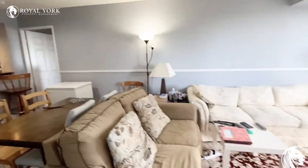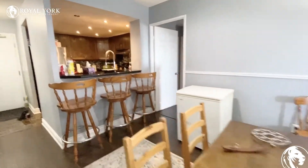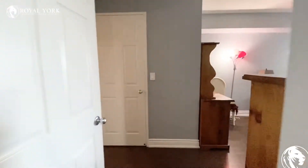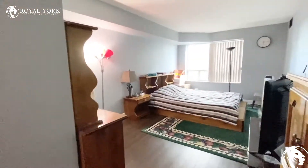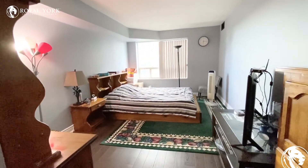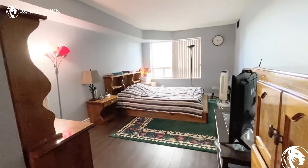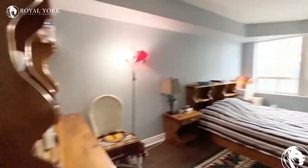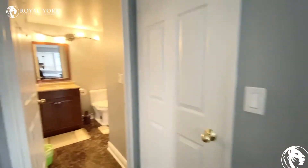I'll bring you to the master bedroom. The master bedroom currently has a queen-size bed, but as you can see, it is a king-size room. You can have a lot of furniture in here, which is fantastic — very spacious.